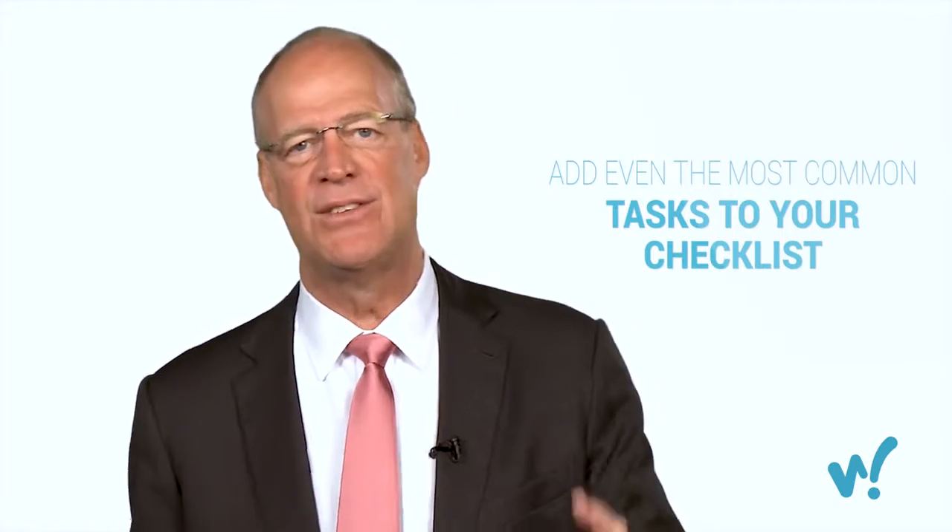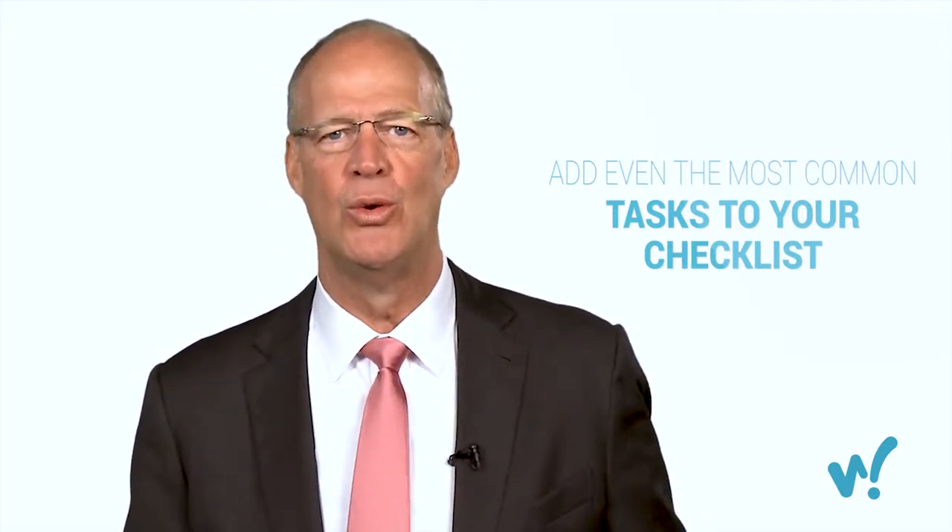Here's something important: put everything on the checklist. I'll give you an example of something that seems minor but points to the importance of an opening checklist — turn on the music. It seems self-evident: you have a store, they open the doors, they turn on the music. But if you don't have 'turn on the music' on your opening checklist, I guarantee you're going to come into your store and there won't be any music playing. The opening and closing checklists are your opportunity to get your store back to perfect — that snapshot of perfection before your store opens every day.